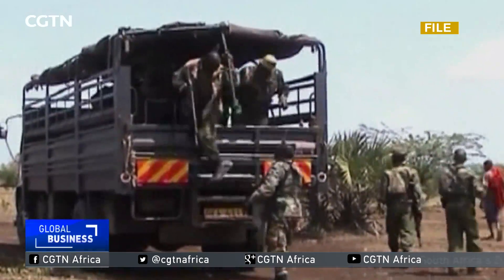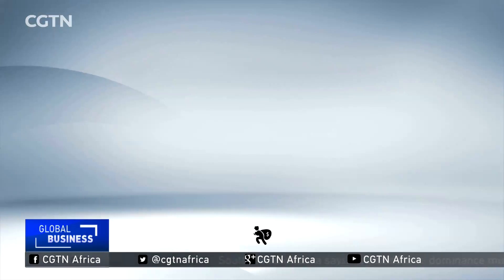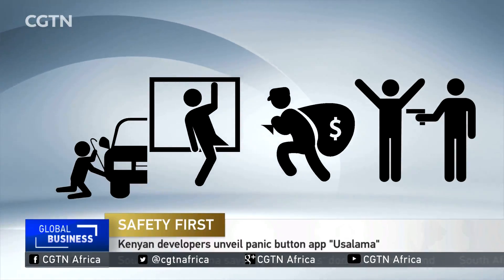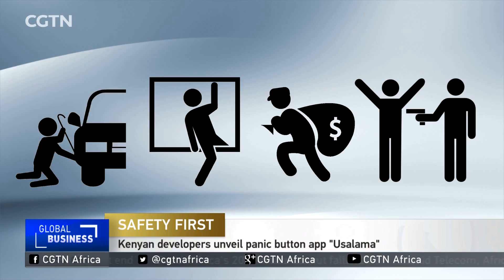In the event of an emergency, mere moments can mean the difference between life and death. Whether it's a medical emergency, an accident, a home invasion, or a breakdown, rapid response is critical in these types of situations.